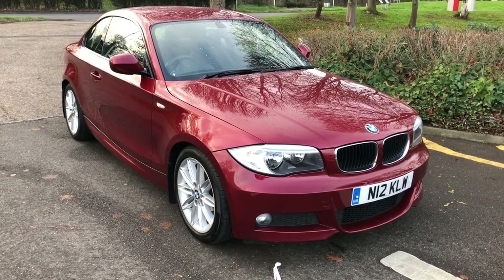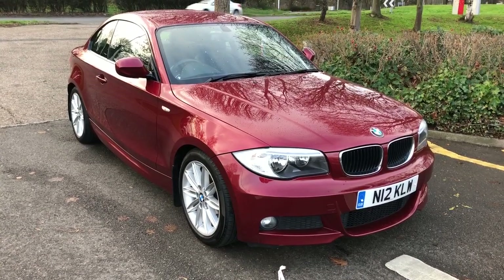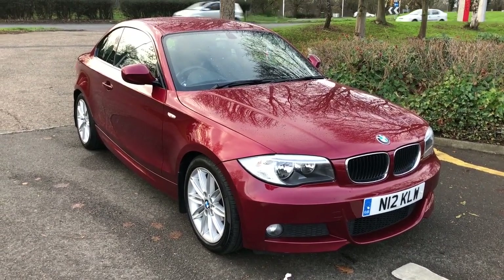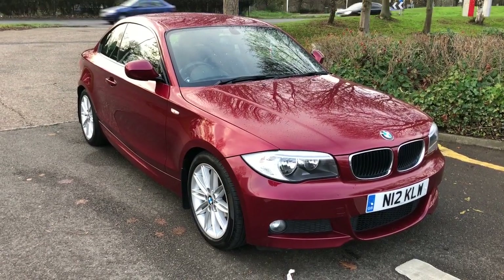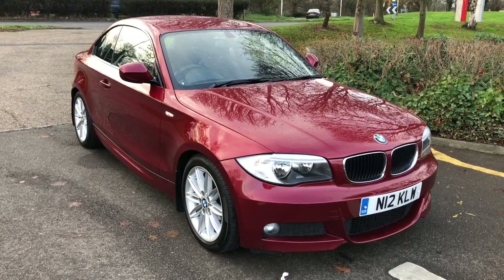Good afternoon, this is Andrew from Smith's High and I in Peterborough, just bringing you this lovely 2011 BMW 120d M Sport Coupe. Just to point out, this car is a 61 plate, and it will not come supplied with the personalised plate on the vehicle.